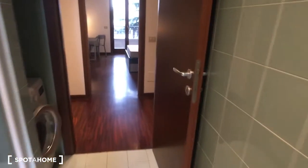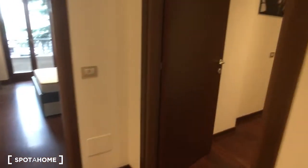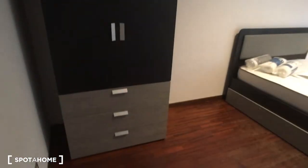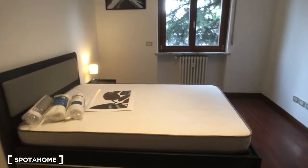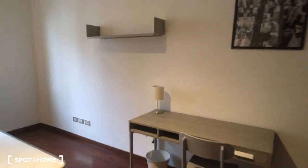Now we can go take a look at bedroom number one, which is the one in front of the entrance. There is the wardrobe on the left side, the bed which is a single bed but really spacious, and then there is the desk with the shelf on the right side of the entrance.